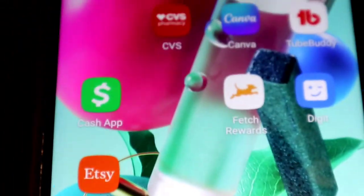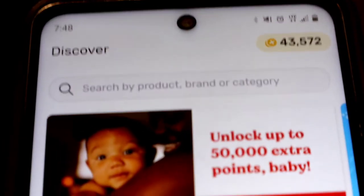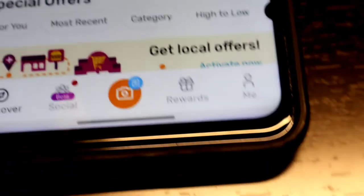Hey guys, welcome to my channel! In today's video I'm going to give you a tutorial of how to redeem your Fetch Rewards. You go into the Fetch Rewards app — as you can see I have 43,000 points, which is equivalent to $43, and because I'm going to Target I'm going to go ahead and redeem.